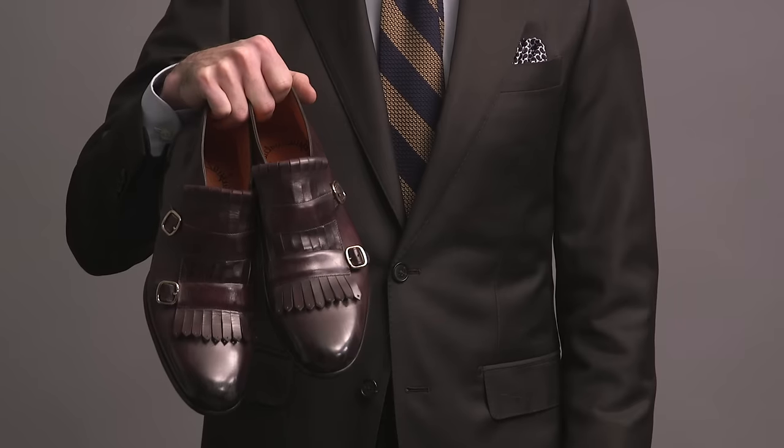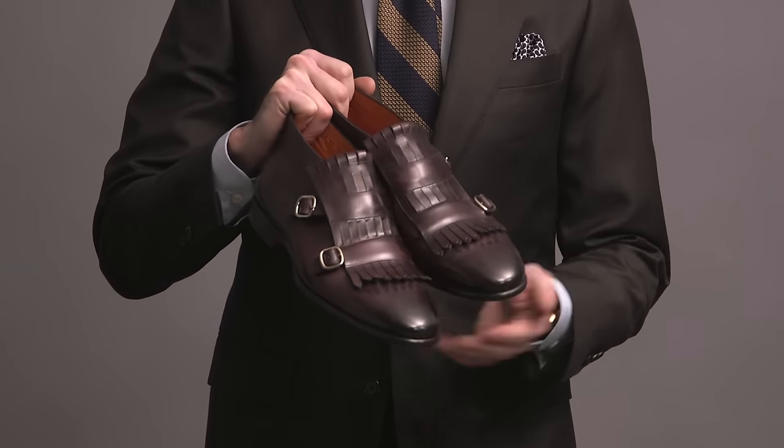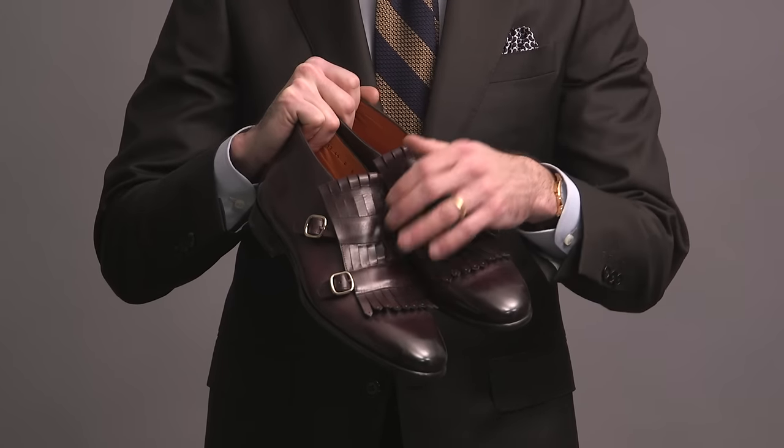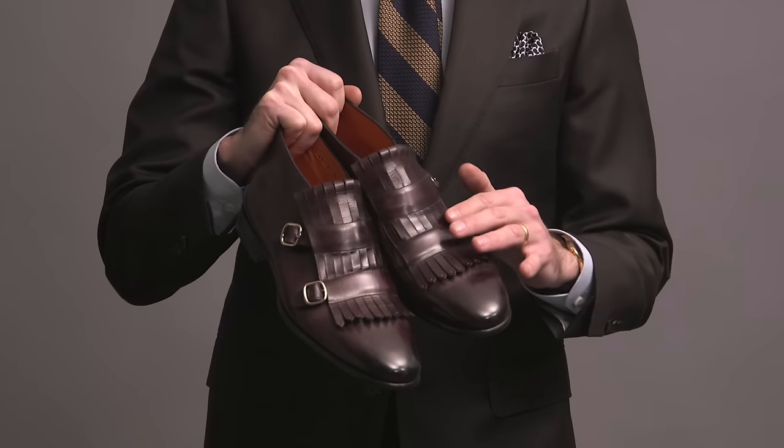This is probably the wildest pair of shoes that I own. These are by Santoni — they're a double monk strap, but then they have this kilty aspect to them. It's kind of cool, it's kind of weird. It's not the most versatile shoe in the world. They are quite comfortable and definitely make a statement. I don't have occasion to wear these that often, but when I do, look out.